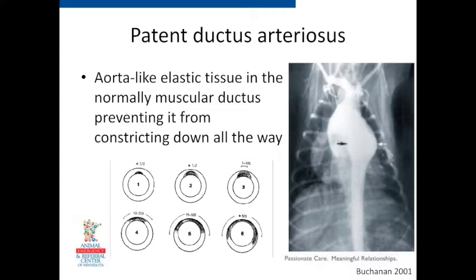Buchanan — one of the grandfathers of veterinary cardiology — pioneered a lot in veterinary medicine, from PDA surgeries to vascular ring anomalies. He described histologic findings in dogs with PDAs: the normal muscular tissue that constricts the ductus starts getting replaced by aortic elastic tissue. The more aortic elastic tissue found in the ductus, the less it closes down and the bigger it was. So it seems to be a histologic problem where the ductus never closes. On angiogram you can see the bulge of the aortic dilation where the PDA comes off — that ductal bump.